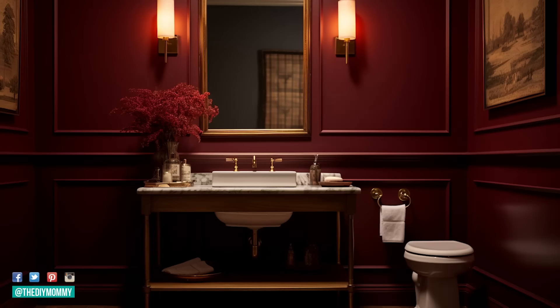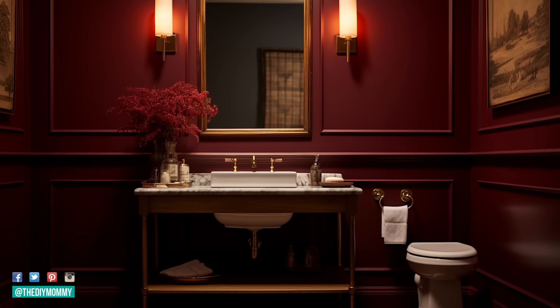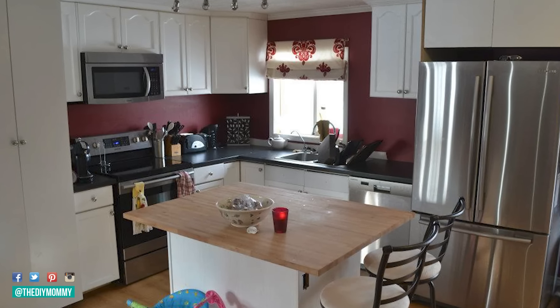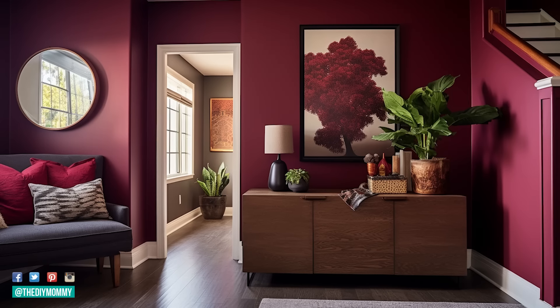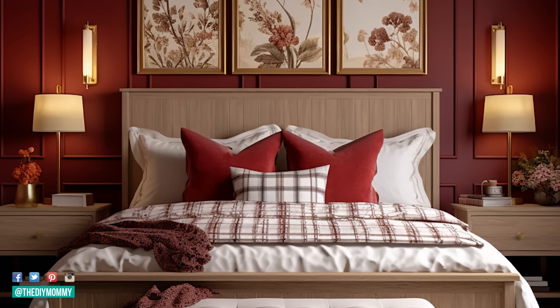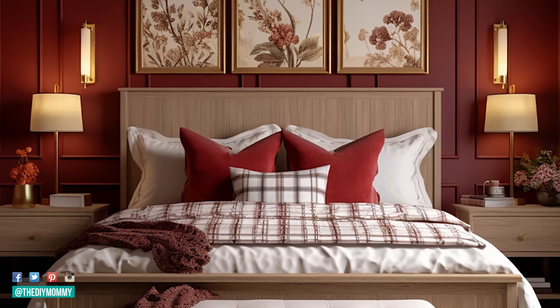Speaking of warm tones, home decor trend number two is using warm red tones in home decor. I remember when warm red was trending when we first bought our house — I painted some accent walls in a peppery warm red, I think it was called paprika. That is happening again. We're seeing warm reds for walls in 2024, but we're also seeing more of the purpley-toned reds — those maroon and burgundy colors as well. The reds this year are mostly dark and complex, with lots of different tints and shades.